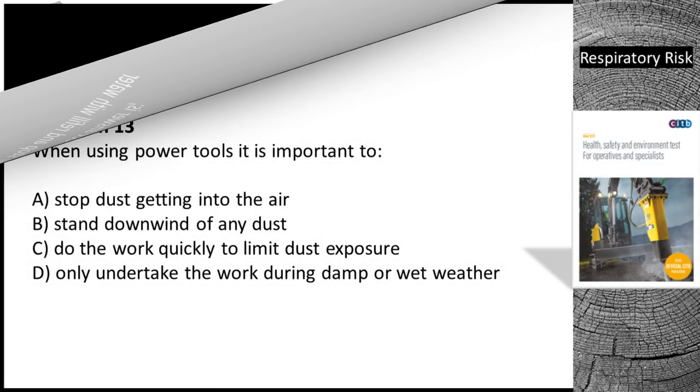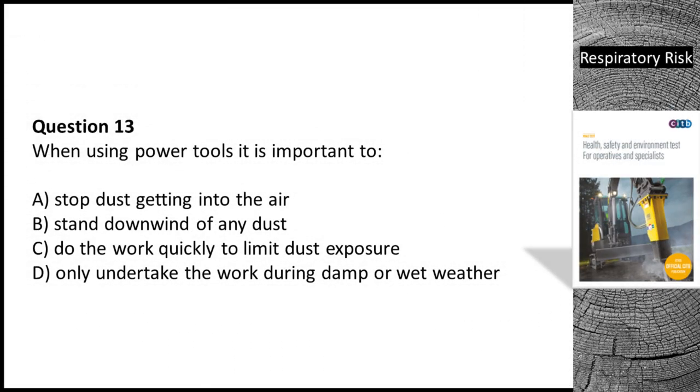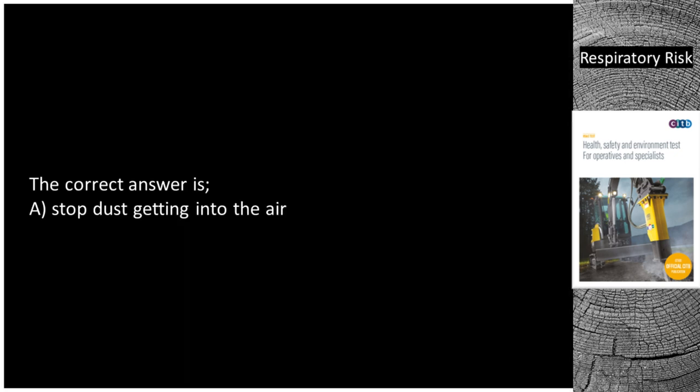Question 13. When using power tools it is important to: A. Stop dust getting into the air. B. Stand downwind of any dust. C. Do the work quickly to limit dust exposure. D. Only undertake the work during damp or wet weather. The correct answer is A — stop dust getting into the air.